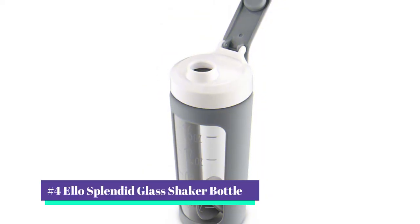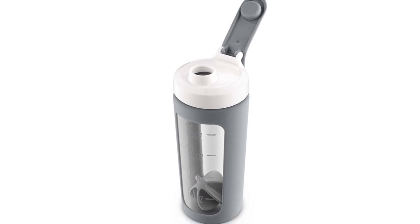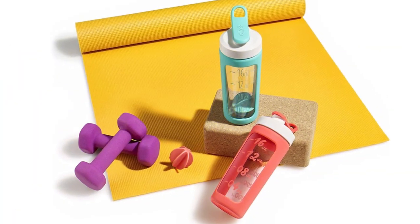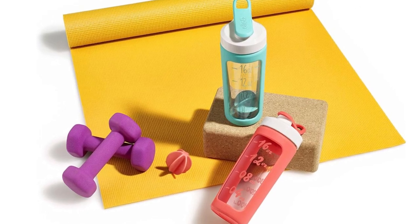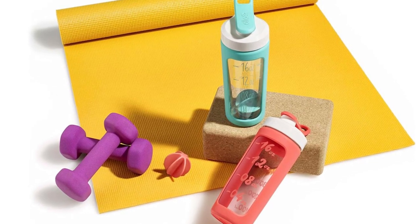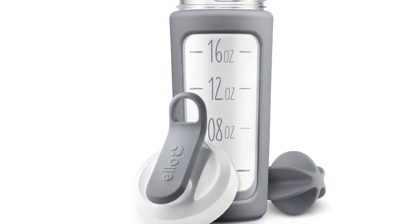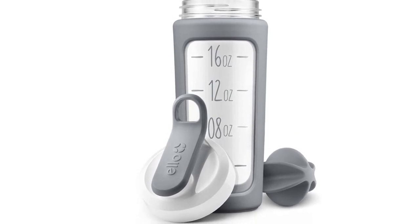Our number 4 pick is the Ello Splendid Glass Shaker Bottle. An odor- and stain-resistant glass bottle makes the shaker by Ello a perfect option for those concerned about leach-prone plastics. For the early birds conscious of sound around housemates, this container's silicone blending sphere is quiet and gentle enough for crack-of-dawn gym mornings or quiet offices where you don't want to be that person. The fashionable silicone sleeve adds a pop of color while protecting the glass pitcher and giving it a hand grip.